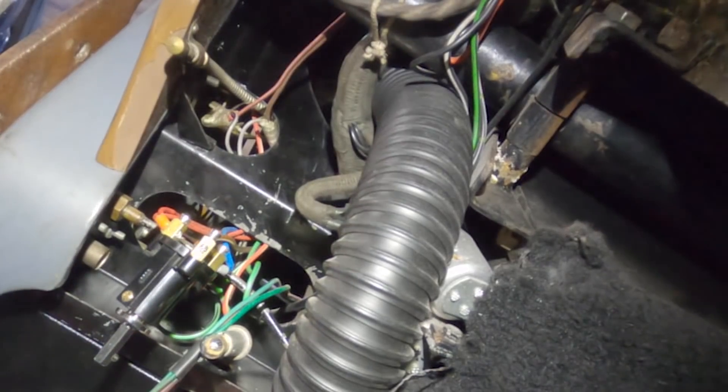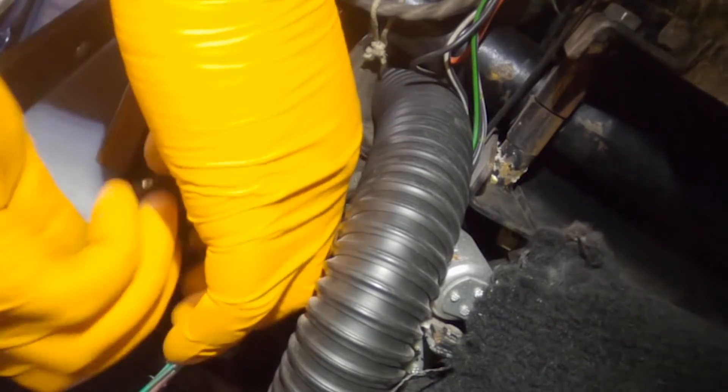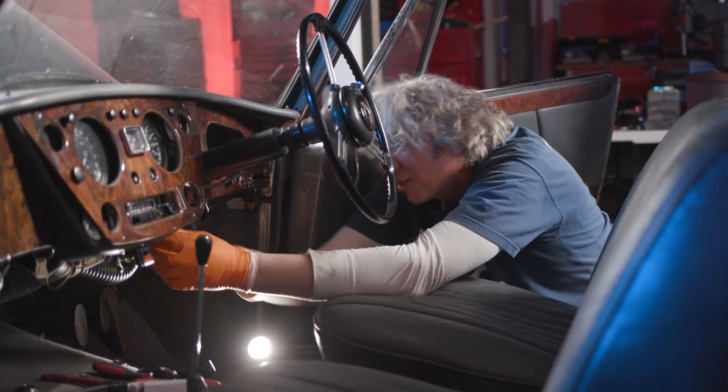So now that switch should work a treat. What I've got to do now is get it back in through the back of the dash. I'm just going to take the nut off, because of course that's quite important. So here we go, let's try and thread it back through.